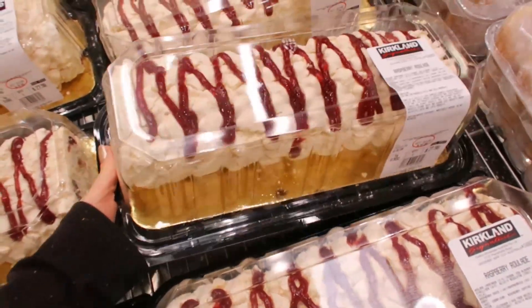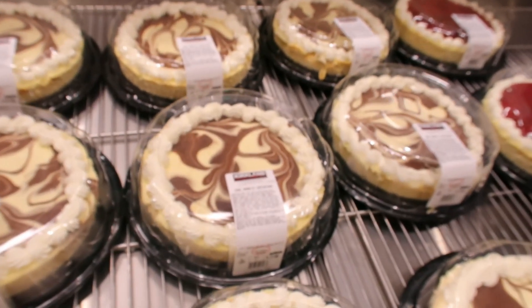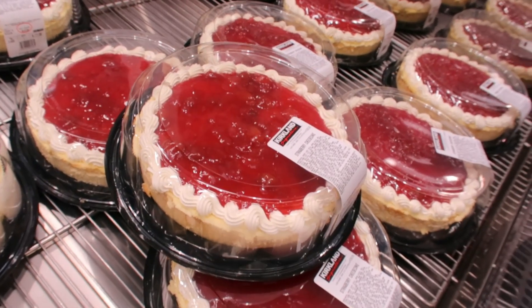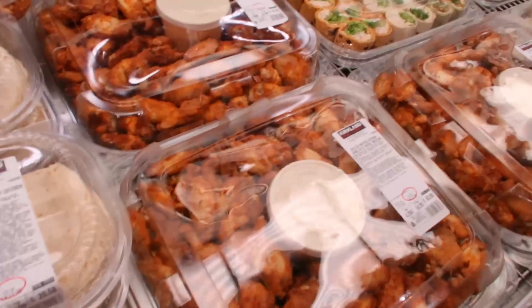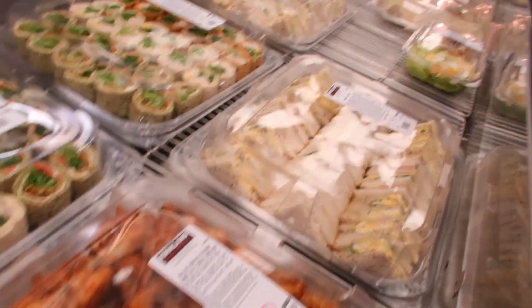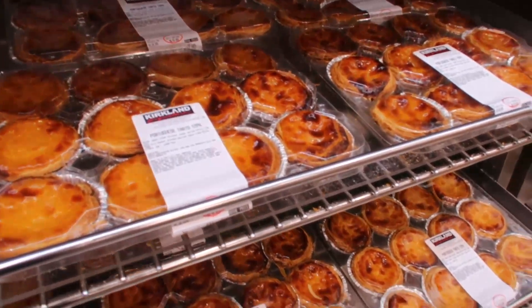I saw the cheesecake so I was tossing up between the cheesecake and the pav, but I thought no, I'll just stick with what I've got — but the cheesecakes look amazing. Then just looking at other foods that you can share, foods we could take along tonight where we're going. These little quiches look beautiful as well.